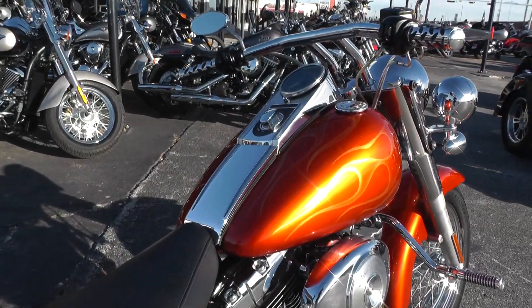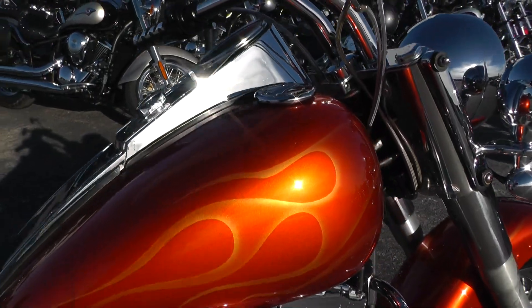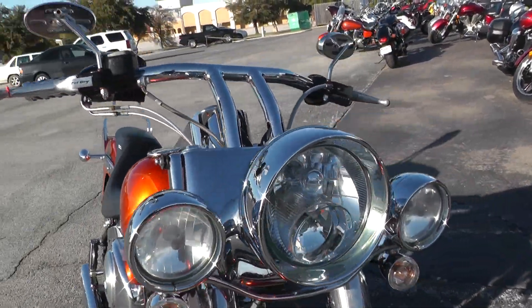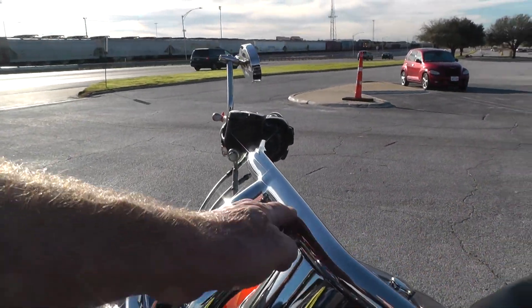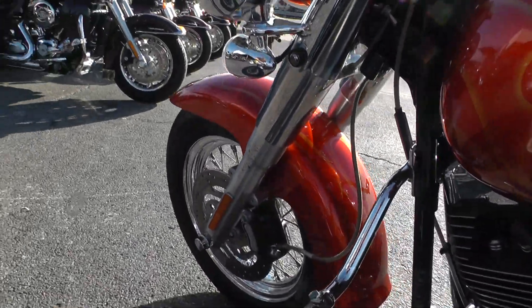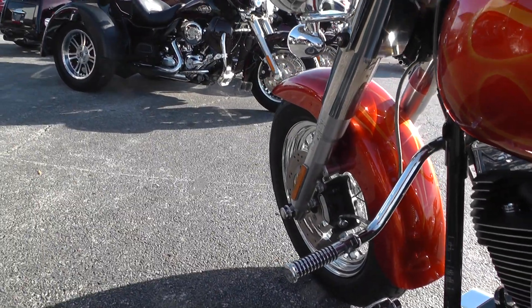Got this custom orange flame job done on it. Braided hand grips, high density headlight, got the pull back drag bars there. Got a highway bar on it — get you a little leg relief on those long trips.